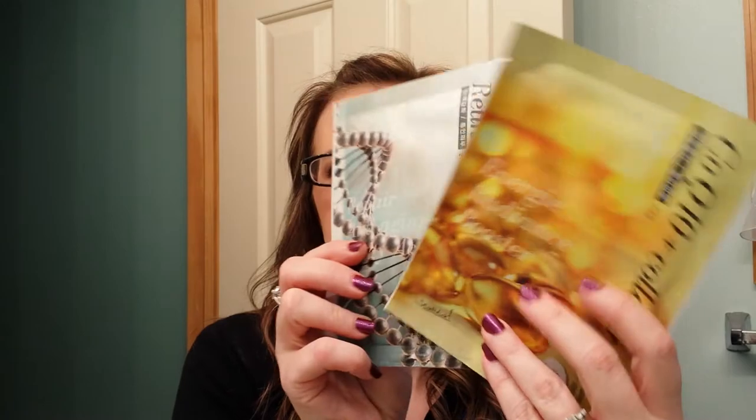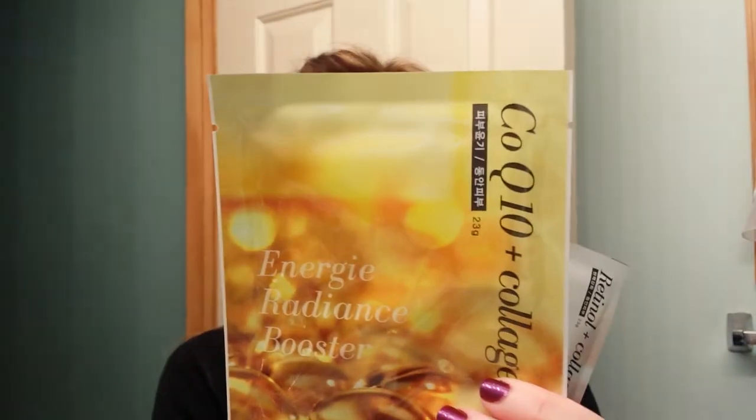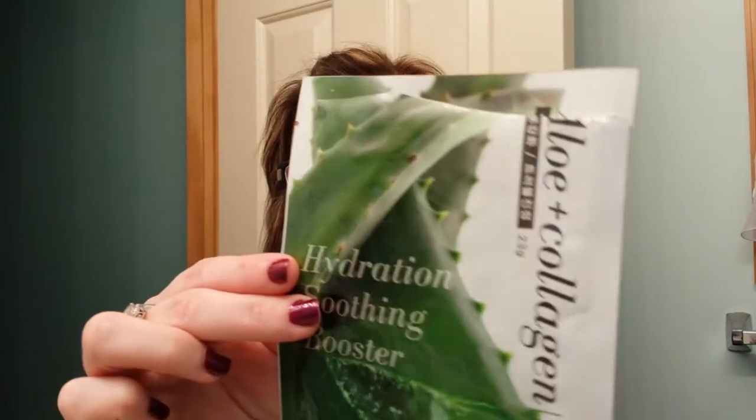The first thing I have is three packages — I used one so I'm just going to show you three packages of these face masks: CoQ10 plus collagen, retinol plus collagen, and aloe plus collagen. I used the aloe plus collagen one last night.